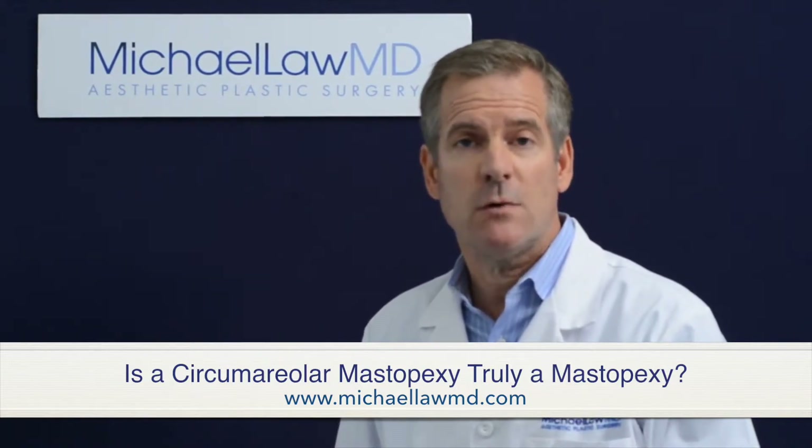The circular excision of skin around the nipple-areola complex does not lift the breast. What it can do in selected patients, if done conservatively, is slightly elevate the nipple-areola complex position on the breast mound, perhaps one to two centimeters.